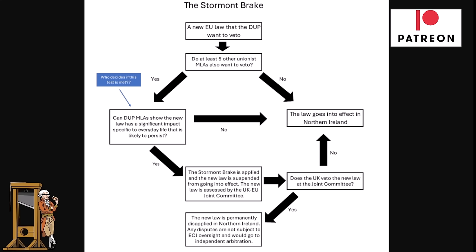According to a flowchart created by journalist Peter Donaghy in Belfast, a new EU law that the DUP want to veto first requires that at least five other Unionist MLAs — members of the Northern Ireland Assembly — also want to veto. The DUP alone can't do this; they need the support of other parties. The DUP currently have 25 members of the Assembly.